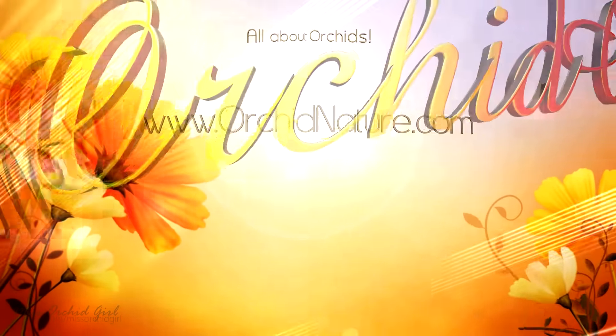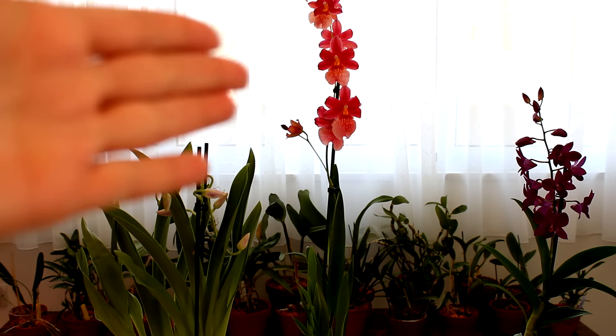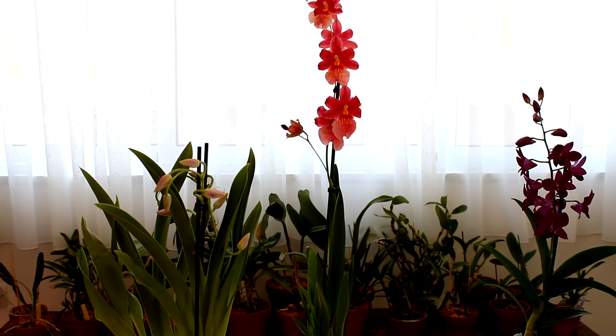Hey guys, it's Dani! Well, great news — a mini orchid haul! Surprise! And of course, you're gonna see the Nelly Isler, but let's not go into that just yet. I managed to find some orchids that are not Phalaenopsis, finally! I found them at IKEA, so there's hope I'll find intergenerics and dendrobiums and all sorts of other orchids. I'm really happy — I just purchased three. They're not in the best shape, but let's take a closer look at them.